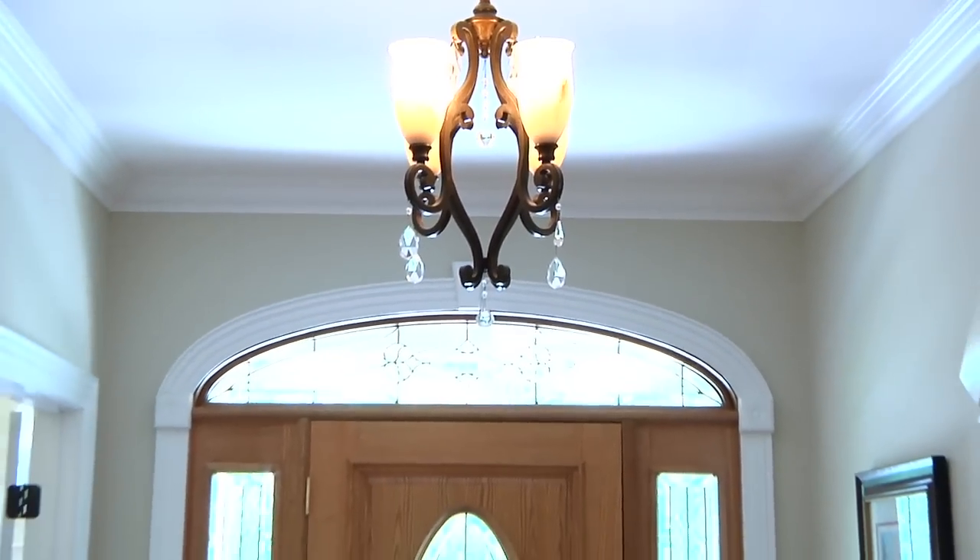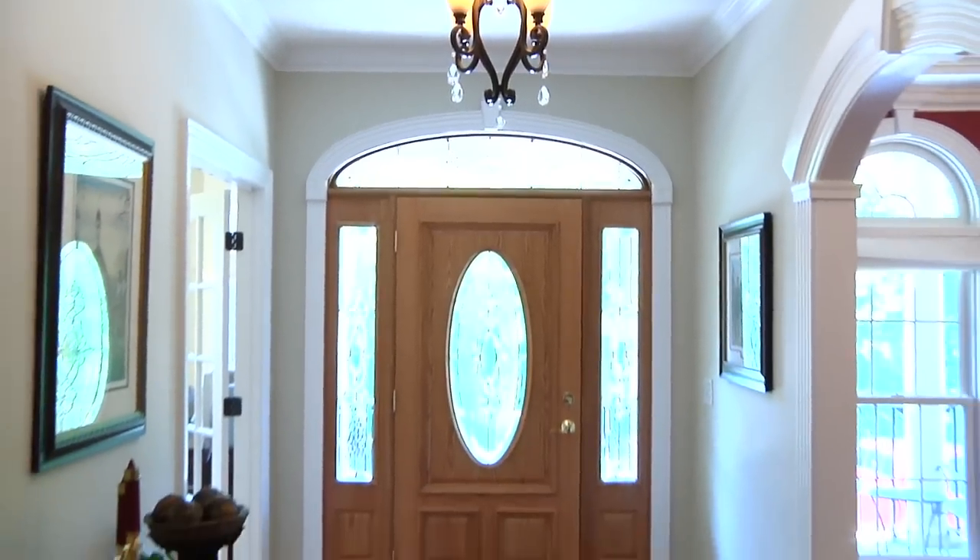In the entry, the transom window provides natural light highlighting the hardwood floors.